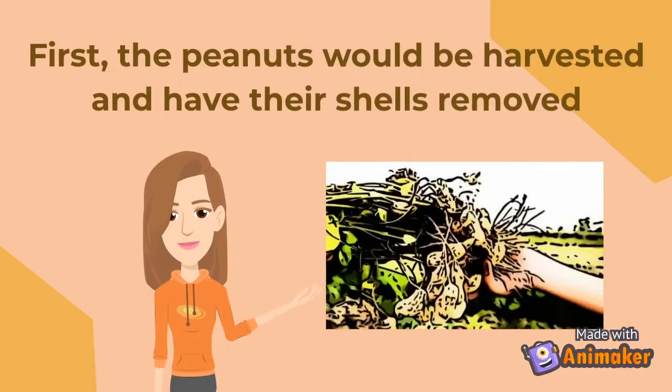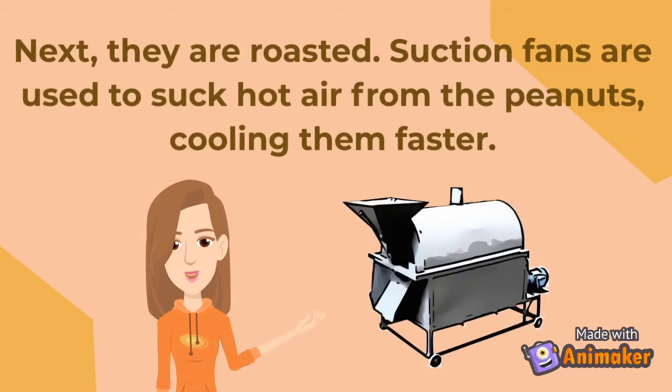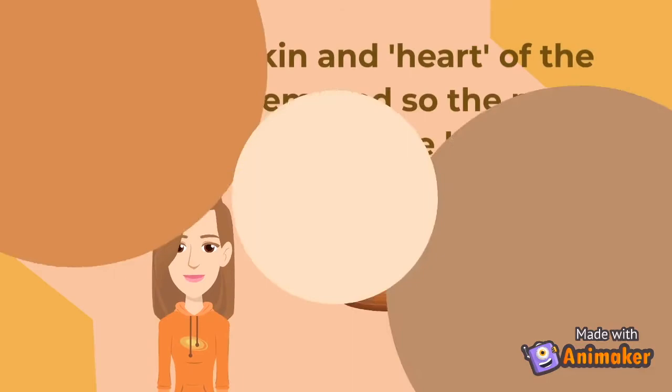How is peanut butter made? First, the peanuts would be harvested and have their shells removed. Next, they are roasted. Suction fans are used to suck hot air from the peanuts, cooling them faster. Then, the skin and heart of the peanuts are removed so the peanut butter wouldn't be bitter.